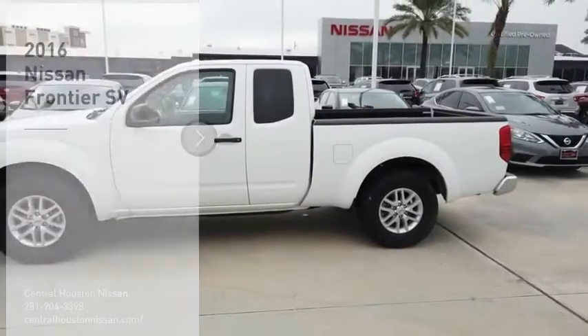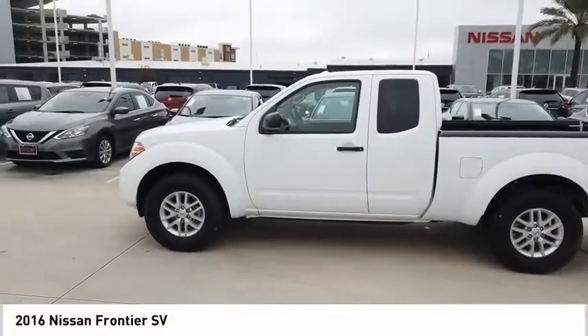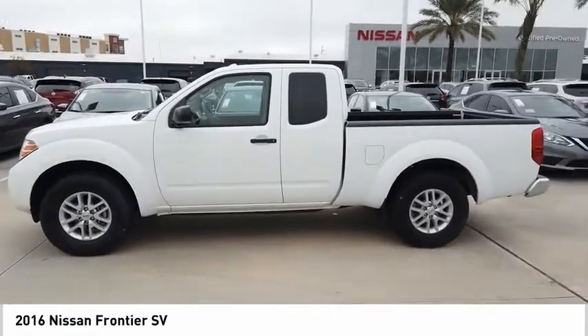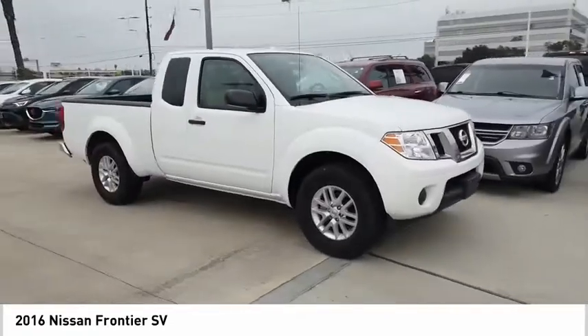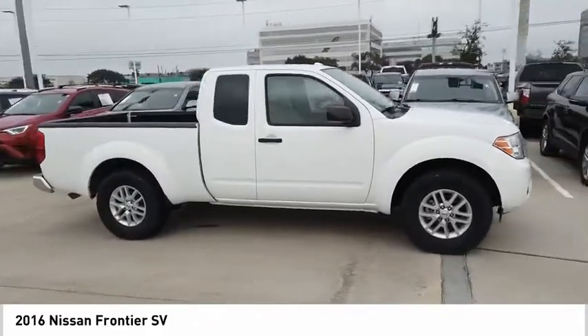Take a ride in the 2016 Frontier. The Nissan Frontier offers a full-length, fully-boxed frame for strength, serious off-road capabilities, and a 5-star rating for side impact crash safety.